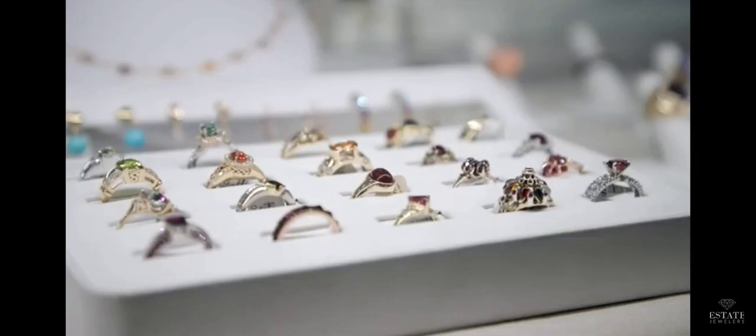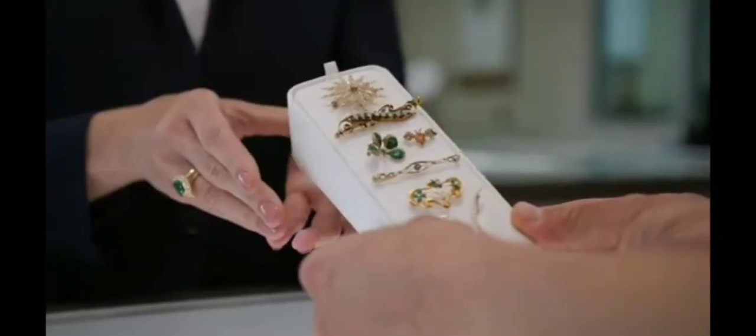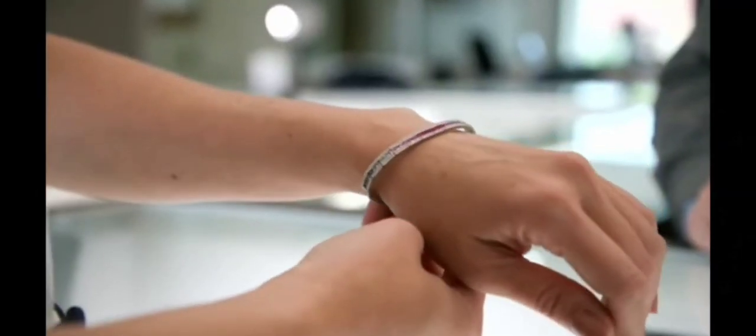And if you have any questions about jewelry, whether it's pre-owned jewelry, selling your jewelry, or any sort of antique jewelry styles, leave a comment below and we'll try to make a future video about it.